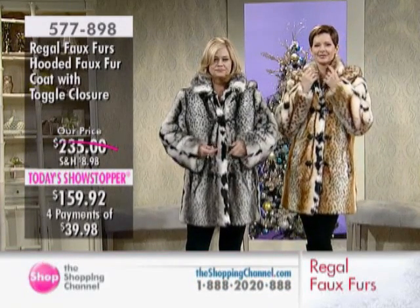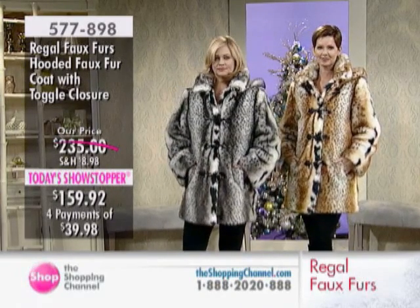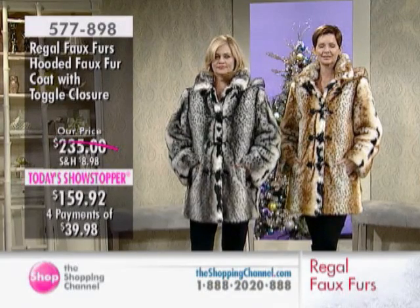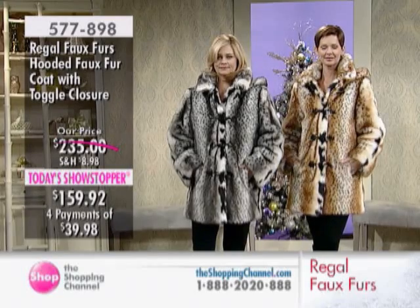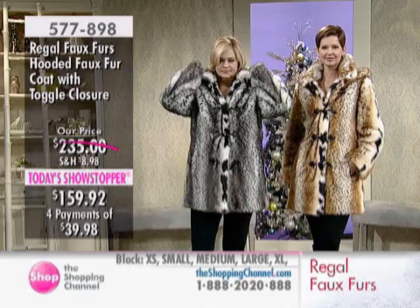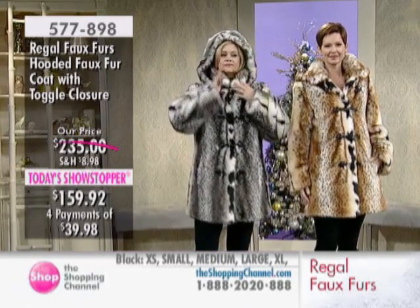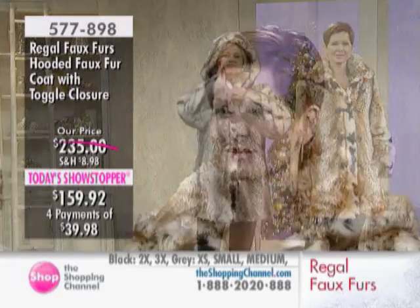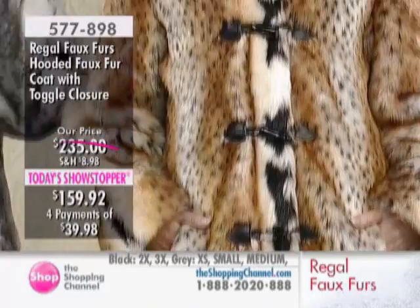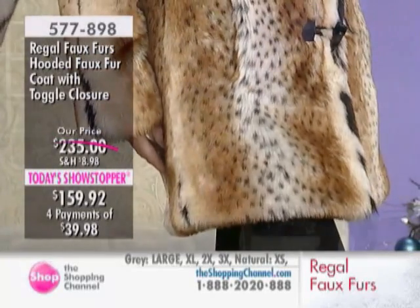Down from $235, as your Today Showstopper, your Regal Faux Furs hooded faux coat with the toggle closure is yours at $159.92 with four interest-free easy pays of $39.98. Amazing value for you here today. Sizes extra small through extra large. Give us a call — Regal Faux Furs is a favorite here at the Shopping Channel, bringing us amazing pieces in their collections.